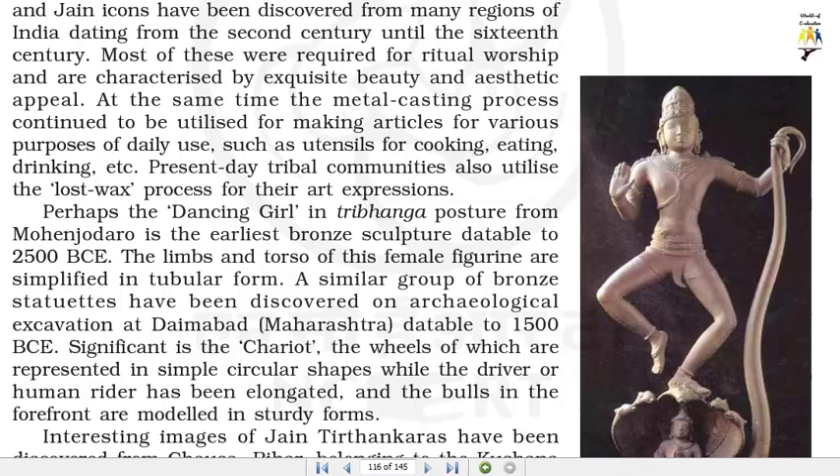At the same time, the metal casting process continued to be utilized for making articles for various purposes of daily use, such as utensils for cooking, eating, drinking, etc. Present day tribal communities also utilize the Lost Wax process for their art expressions.